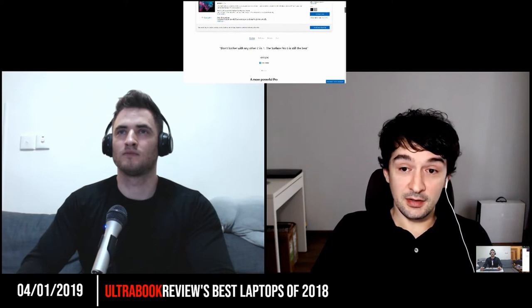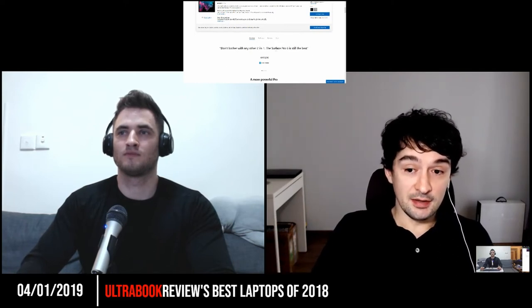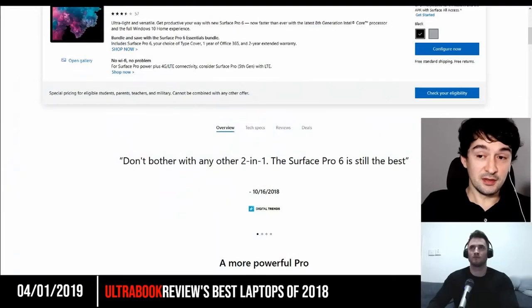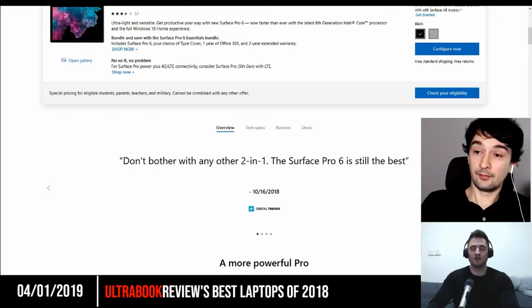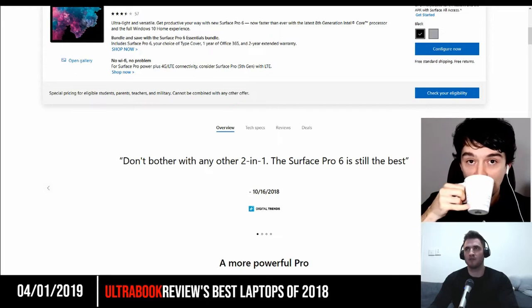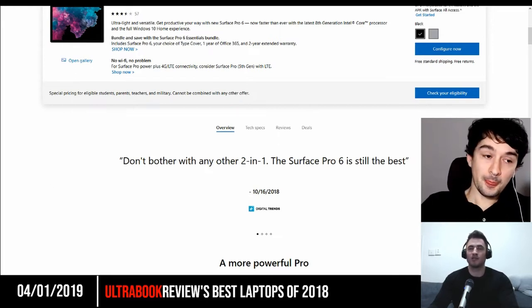On the other hand, if you want a two-in-one that you'd primarily use as a laptop and not so much as a tablet, there's also the HP Spectre X360, which I would recommend. I still think there's too much compromise in this space, and if the Surface Pro 6 had Thunderbolt 3, I would probably have one. But there have been issues with every single one so far, and they're not really repairable.